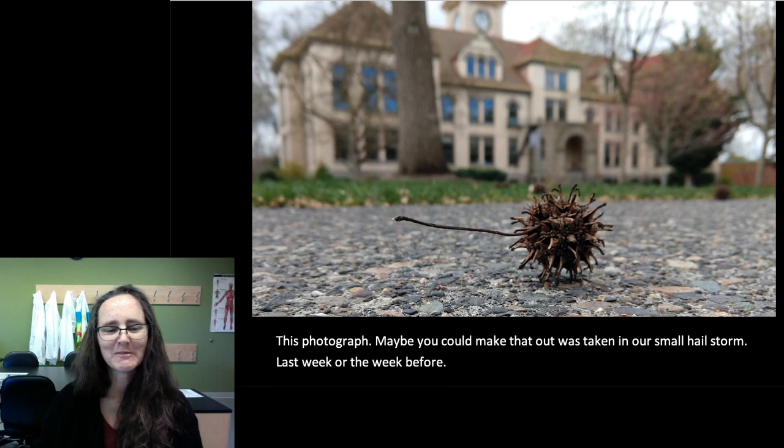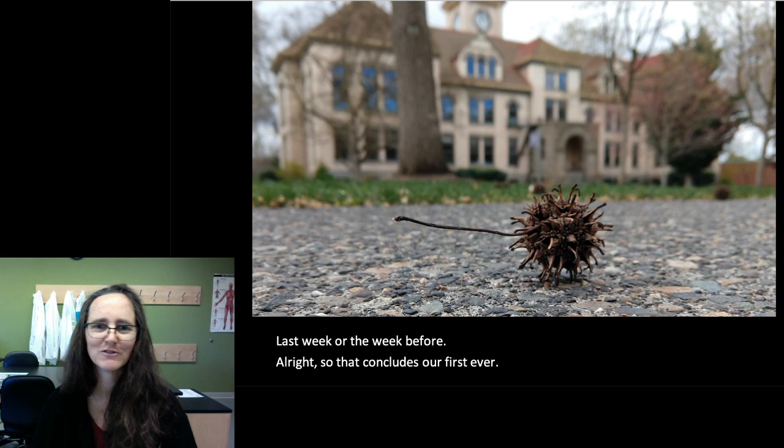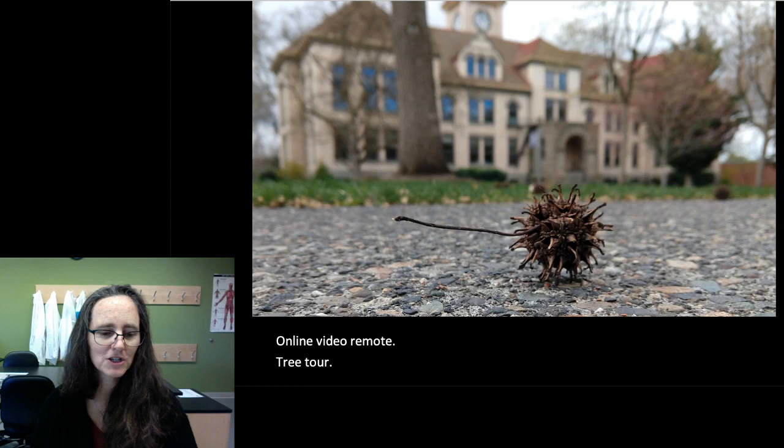That concludes our first ever online video remote tree tour. Thank you for your attention, and I hope you get outside and get to visit with the trees soon. Happy Arbor Day, everyone.